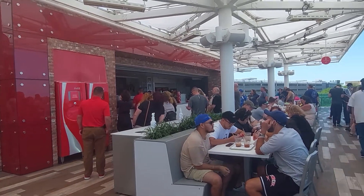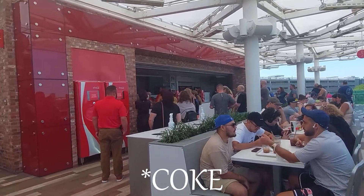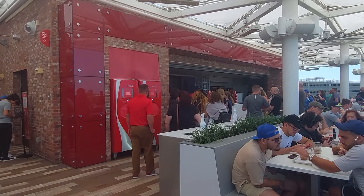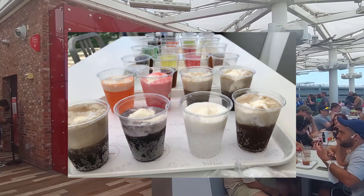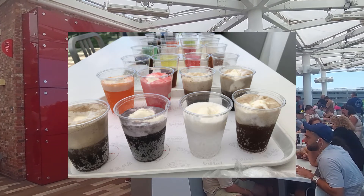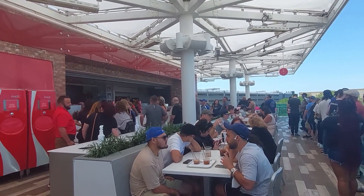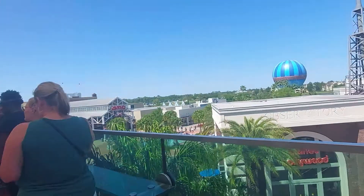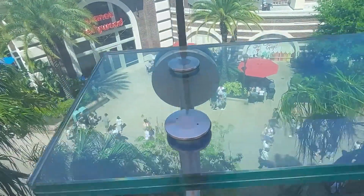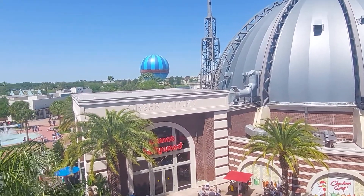It's really, really packed up here — that's the line for it. But they have all sorts of Coke drinks here and you can even get a flight of Coke or Coke products. That's really cool. We may or may not partake since it's crowded, but definitely do this early. You can sit down or just set your Coke on these shelves and enjoy the beautiful view. What a beautiful day here at Disney Springs.